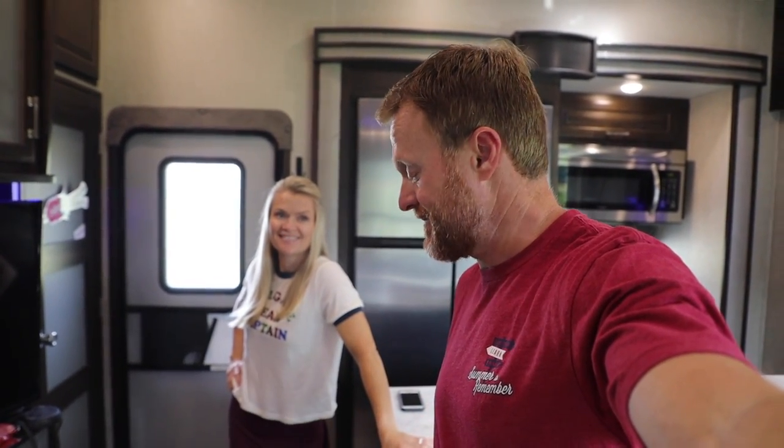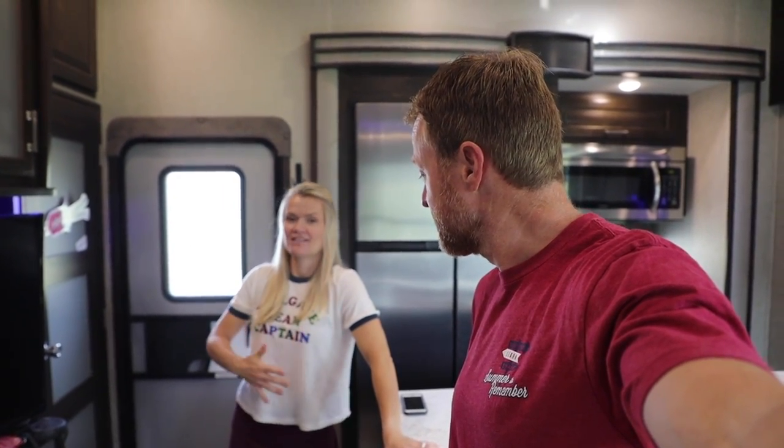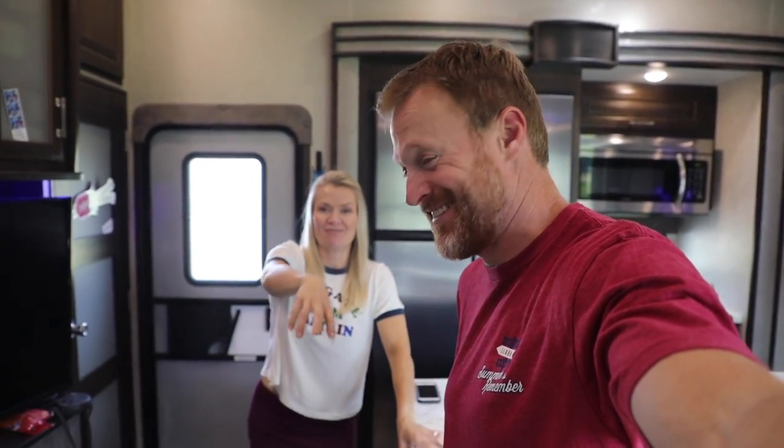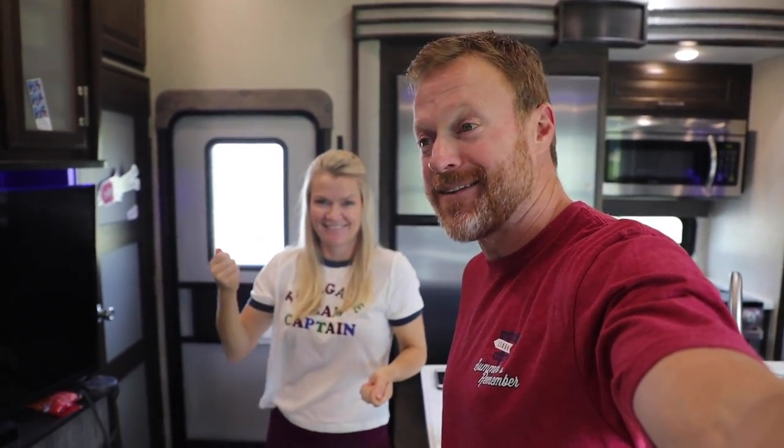Today is laundry day — and you know how I know? I'm wearing a bathing suit. I found this in the back corner of my closet and pulled it out. And we're standing in a pile of laundry.